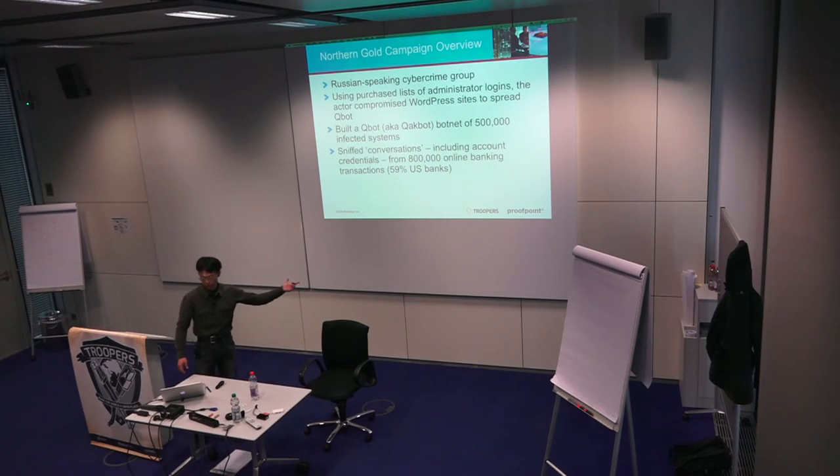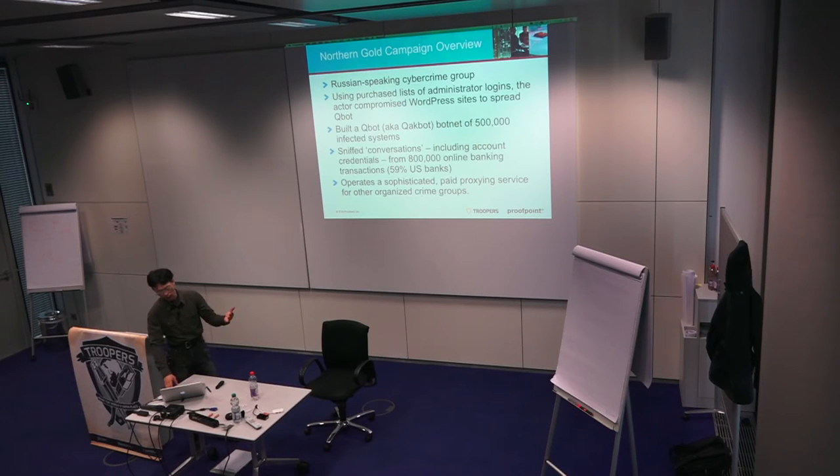One variation of their Qbot sniffs banking traffic, mostly from U.S. banks. They hook into the browser, do man-in-the-middle, and recognize HTTPS formats for a large number of U.S. online banks. When they see an online banking session, they recognize which fields are important, sniff out those fields, and send them back to their command and control. Additionally, with their infected endpoints, they offer a tunneling service for other criminal actors.